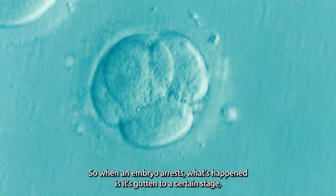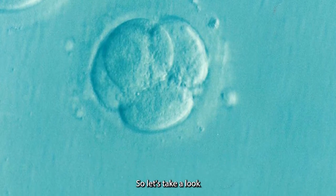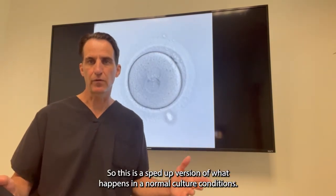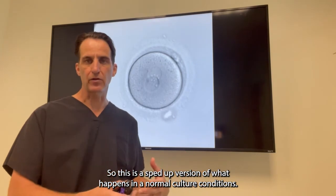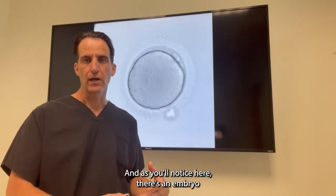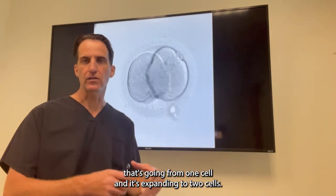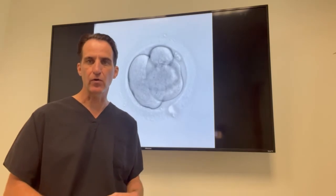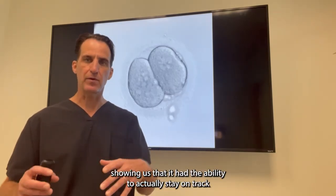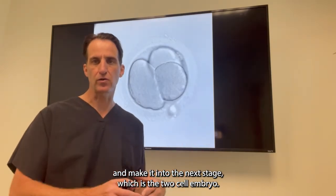So when an embryo arrests, what's happened is it's gotten to a certain stage but it hasn't gotten further. Behind me now, we have a time-lapse image of an embryo — a sped-up version of what happens under normal culture conditions. As you'll notice, there's an embryo going from one cell and expanding into two cells. That's the first cleavage of this embryo, showing us that it had the ability to stay on track and make it into the next stage, which is a two-cell embryo.